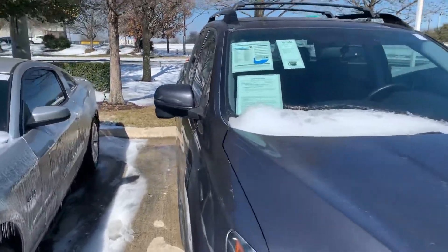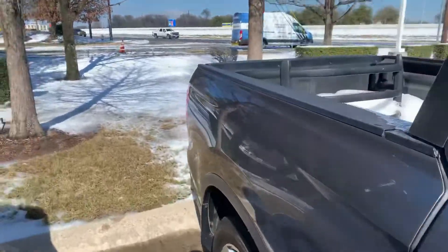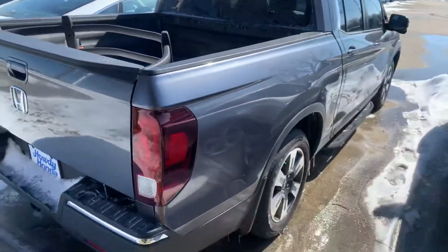Hey there, this is Thomas here at Howdy Honda. This is the 2017 Honda Ridgeline, RTLT. A little over 74,000 miles, but in great condition.